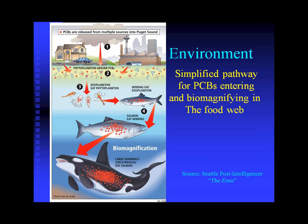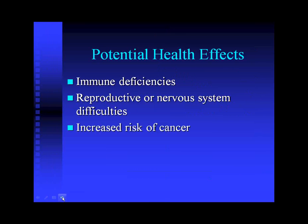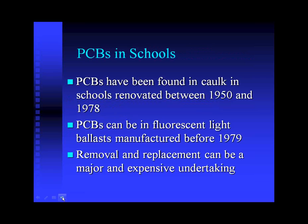PCBs are biomagnified in the food web — the higher up the food chain, the more concentrated the PCBs are. The orca has some of the highest PCB levels. For humans, potential health effects include immune deficiencies, reproductive or nervous system difficulties, and increased risk of cancer. EPA studies have found PCBs to be a health concern, and we have since learned that concentrations of PCBs in schools can be at a level of concern.